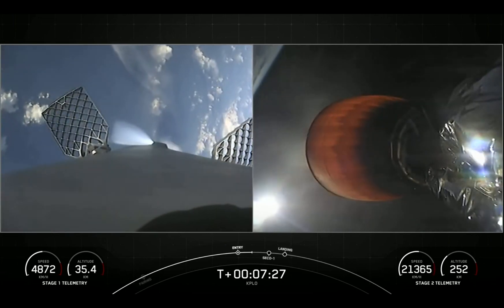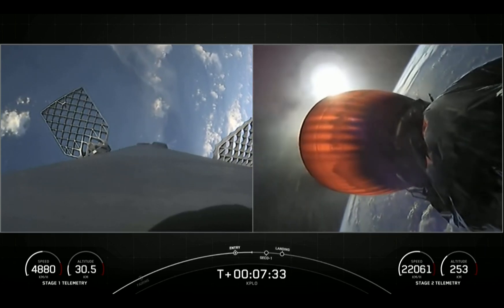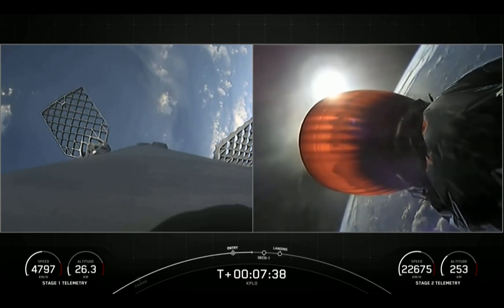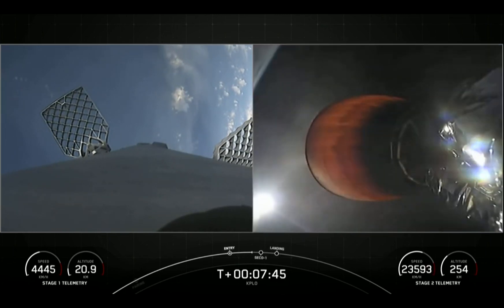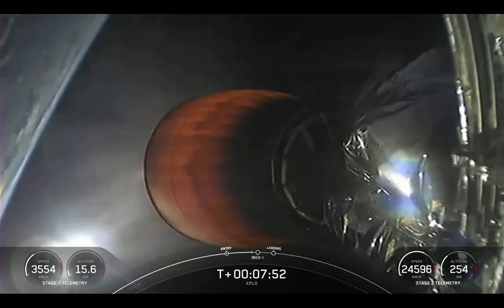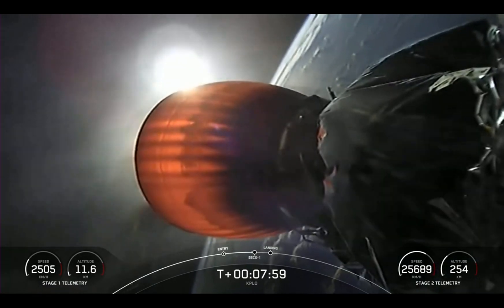We have one more burn to go on the first stage — that's the landing burn, happening in about a minute. We are listening for a callout called SECO, which stands for Second Engine Cutoff 1. The engine on screen will shut off, and shortly after that we'll listen for a callout for nominal orbital insertion, meaning the second stage is entering its coast phase and is exactly where we want it to be before it relights its engine later in the mission.